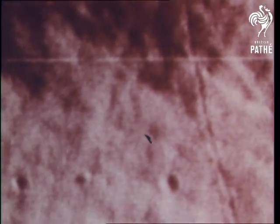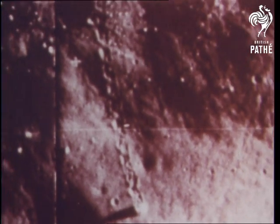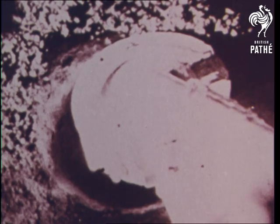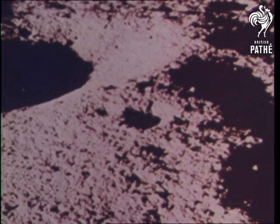Factors such as landing approach terrain, landing area smoothness and slope helped determine the final choice. Close-up photographs and surface data provided by the Surveyor spacecraft, which soft-landed on the Moon, gave planners the information needed to arrive at the final selection.